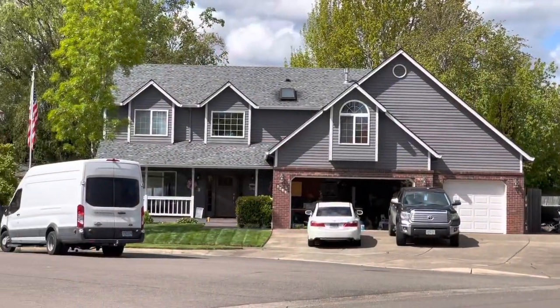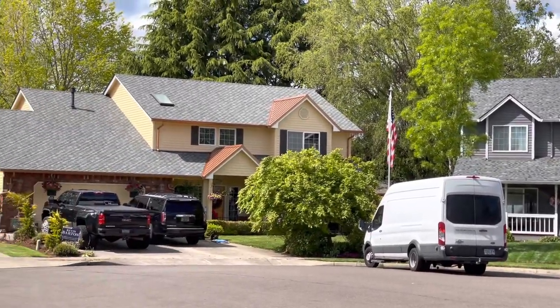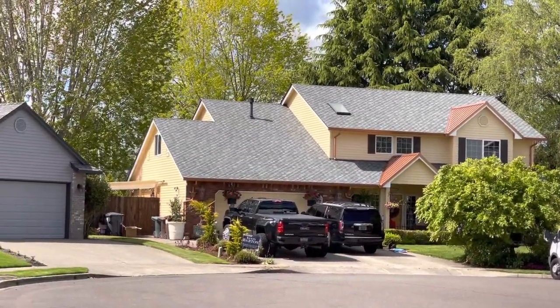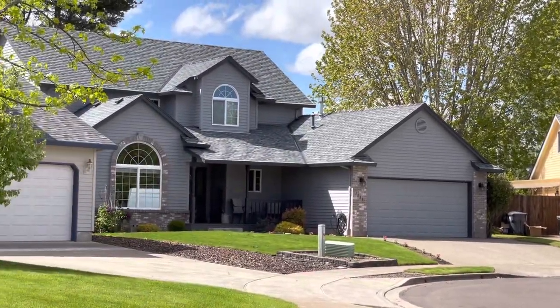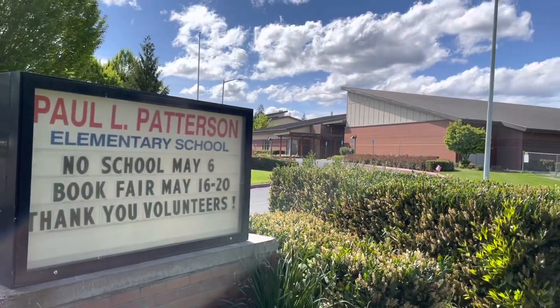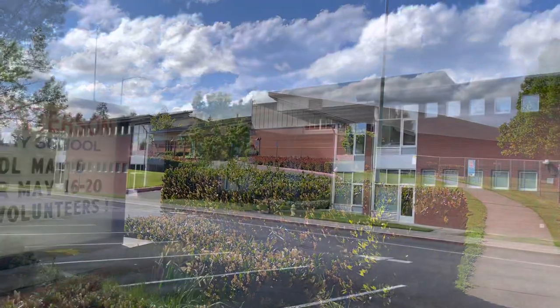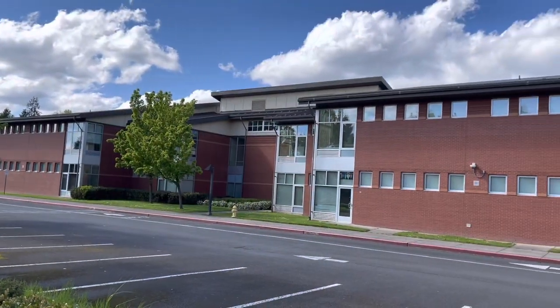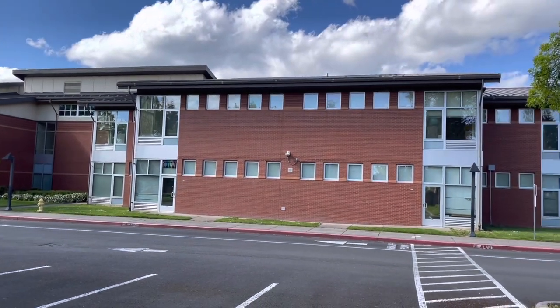This Intel neighborhood leaves little to chance as everybody takes phenomenal care of their property, all visible straight from the driveway of this home. The schools leave very little to chance with Patterson Elementary, Evergreen Middle, and Glencoe High School, all serving the Intel neighborhoods for years with great education.